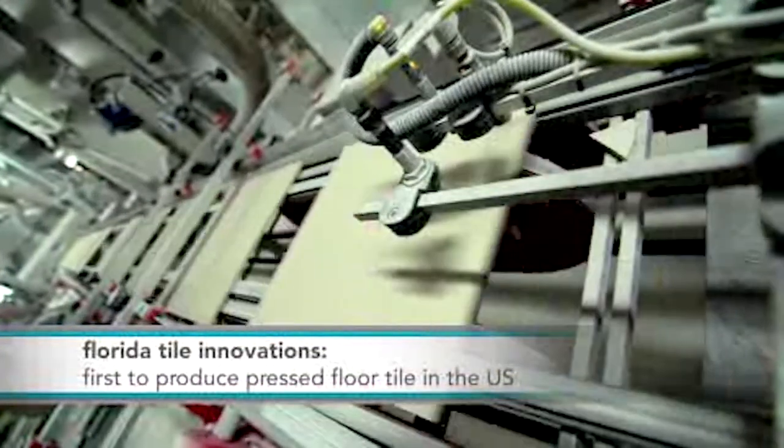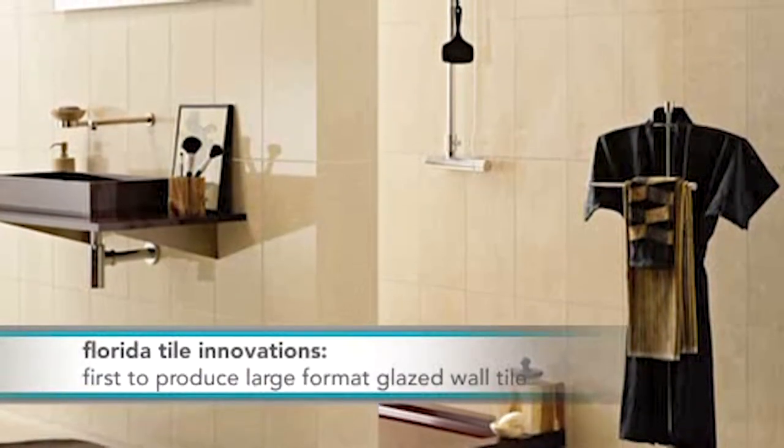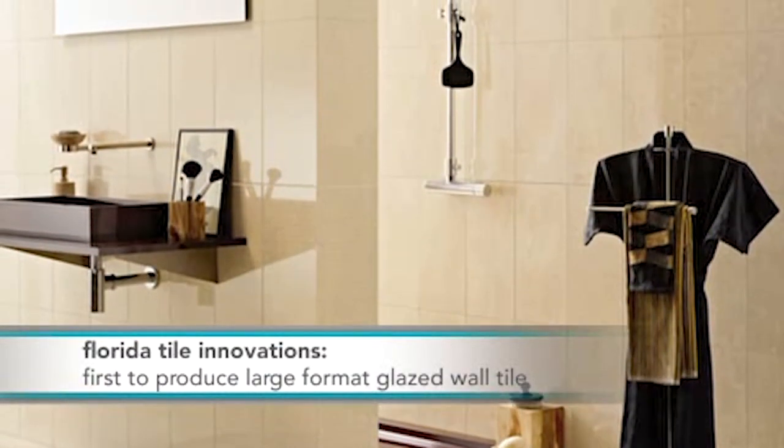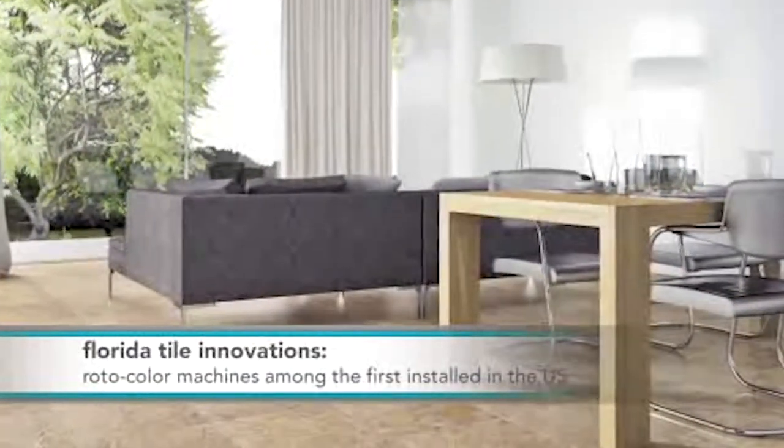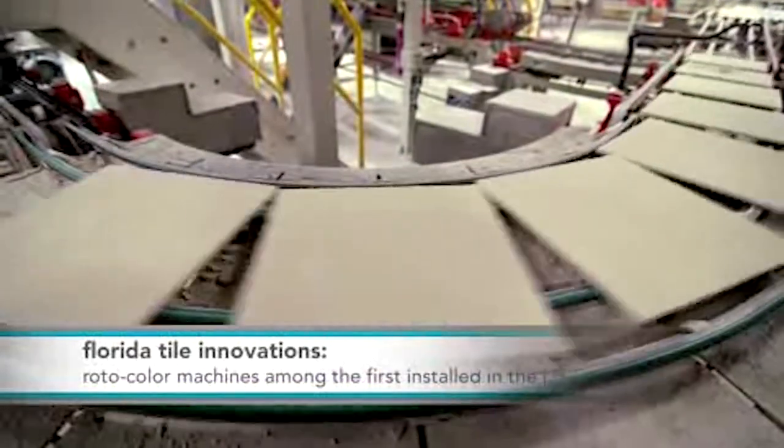The floor tile factory was the first to produce pressed floor tile in the U.S. market. The monoporosa wall tile lines were the first to produce large format glazed wall tile with a single pass through the kiln. The rotocolor machines were among the first installed in the U.S., and that spirit of innovation continues today.